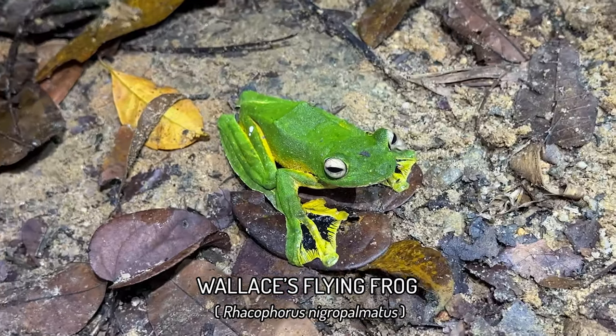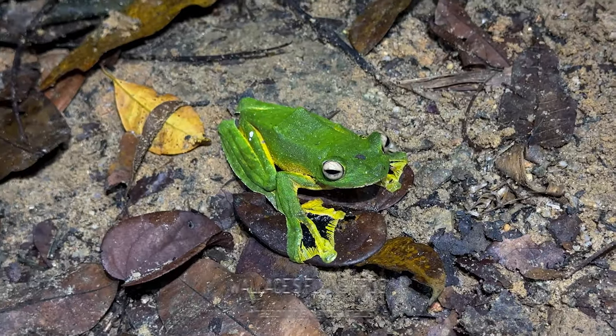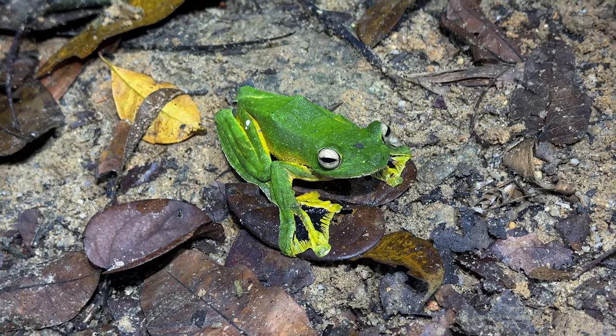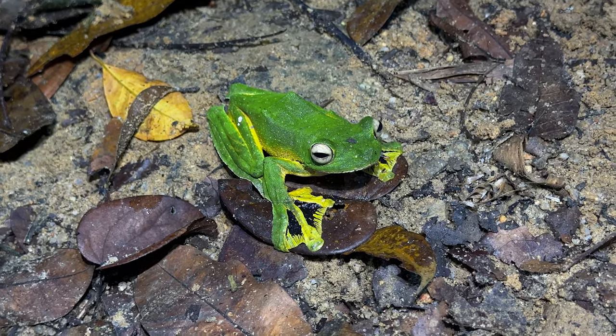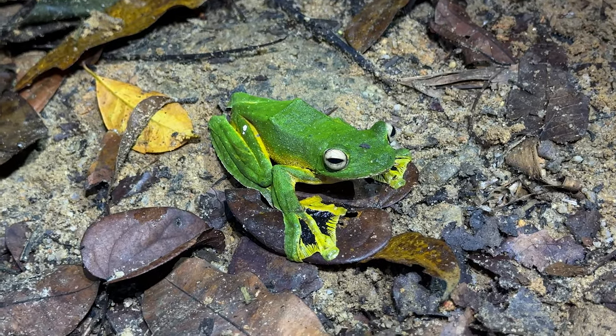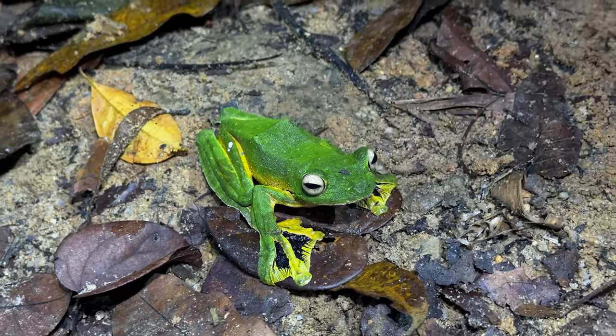Here we just got a beautiful Wallace's flying frog, all in the same area — we haven't moved far at all. These ponds here were pretty consistent for finding them. This guy was just on a branch a little above. Absolutely beautiful, not disturbed much, so it's retaining its bright, bright green coloration. You can see the black webbing.